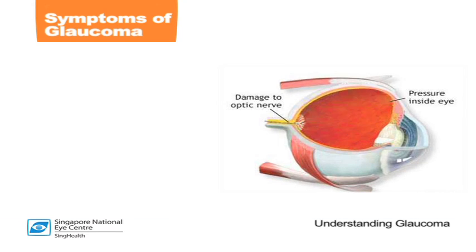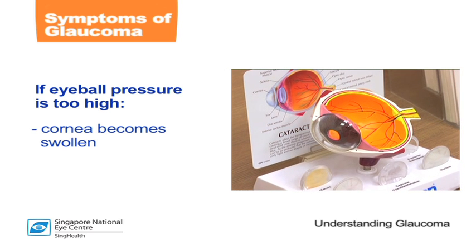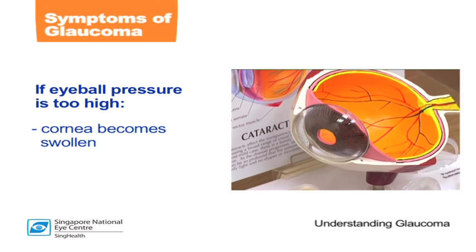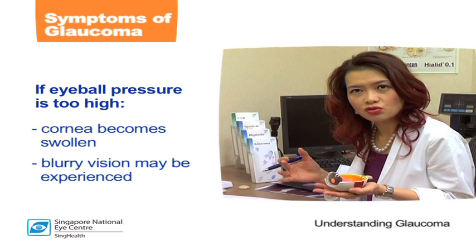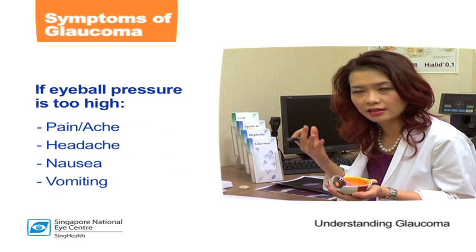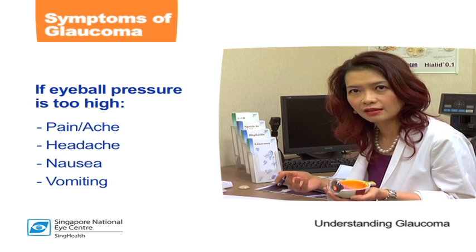In certain circumstances where the eyeball pressure is extremely high — say about 40 to 50 millimeters of mercury — the cornea, the transparent part at the front of the eye, becomes swollen. In these scenarios, a patient can experience blurry vision. They may also have other symptoms such as pain or ache, headache, and even nausea and vomiting if the pressure becomes high enough.